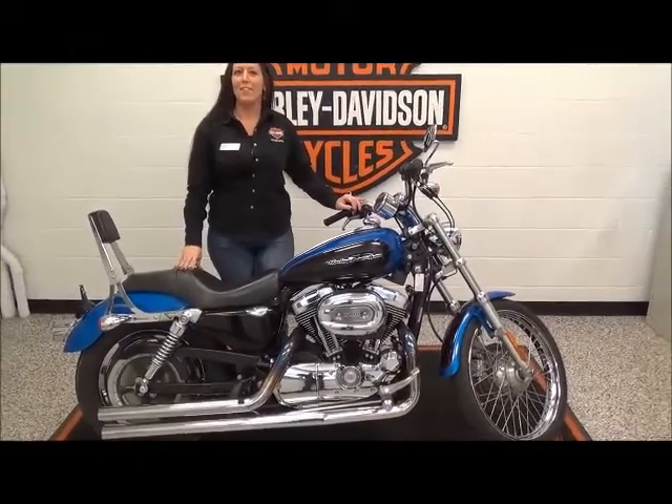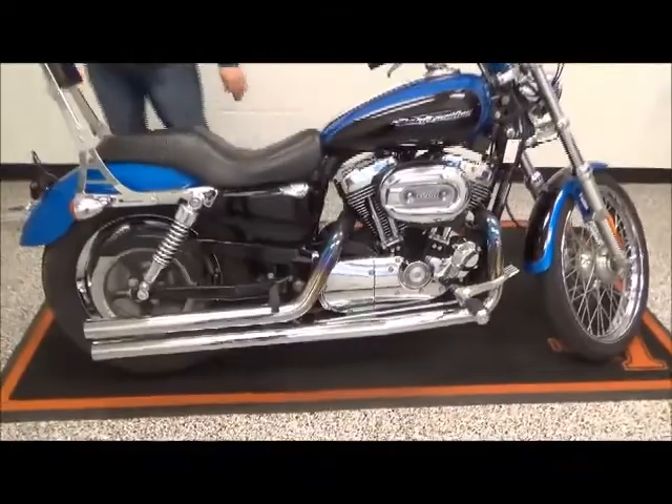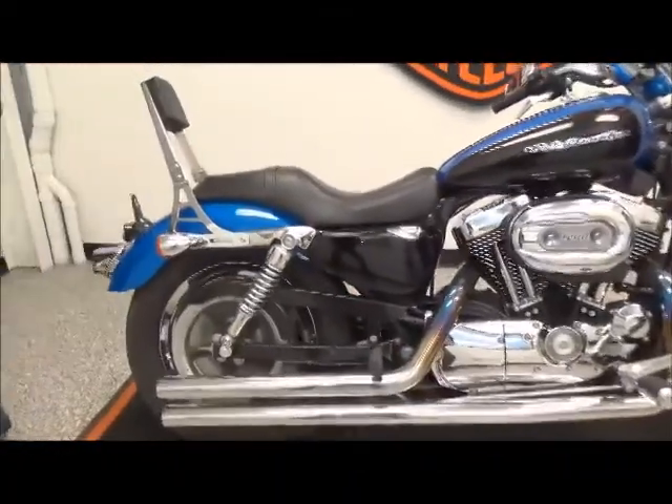Hi, I'm Michelle. I'm an internet sales specialist here at Adventure Harley-Davidson. Today we're going over the 2004 1200 Custom.